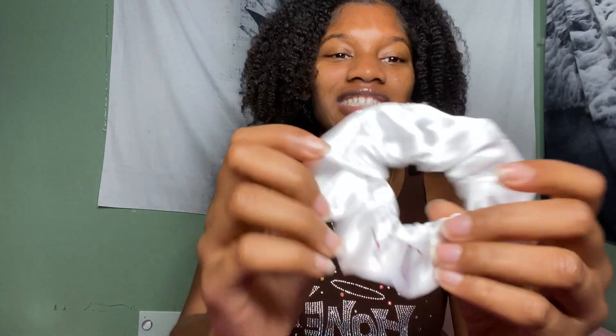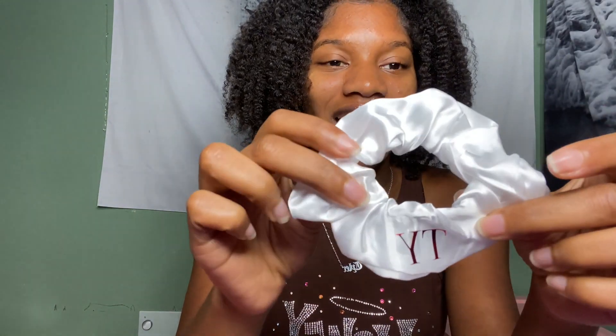We're getting into what I've been waiting on. This is a satin scrunchie and you can customize it — I got the little tie on it so when I have my little ponytail in, y'all know the name.